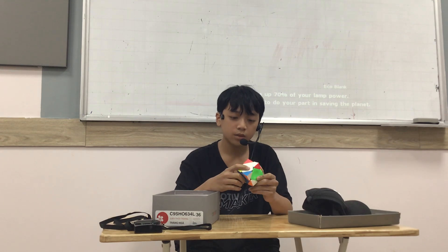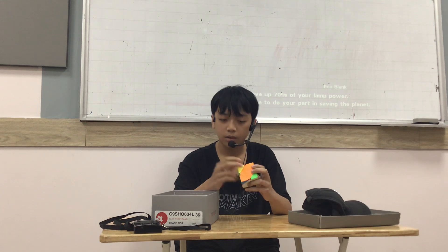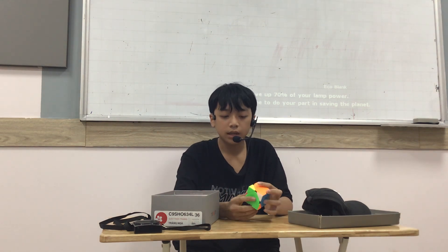The third item I want to talk about is my Rubik's Cube. My best friend gave me this cube before he moved to another school. So I really like this cube because it is very meaningful to me.